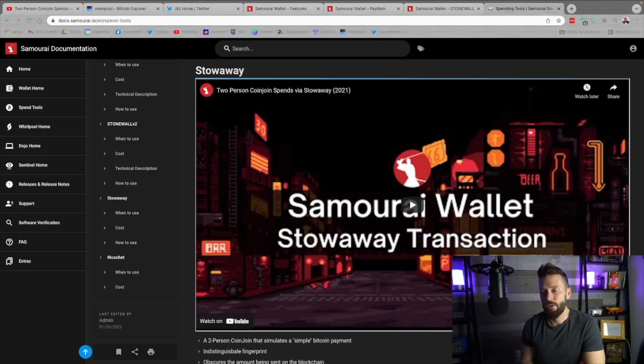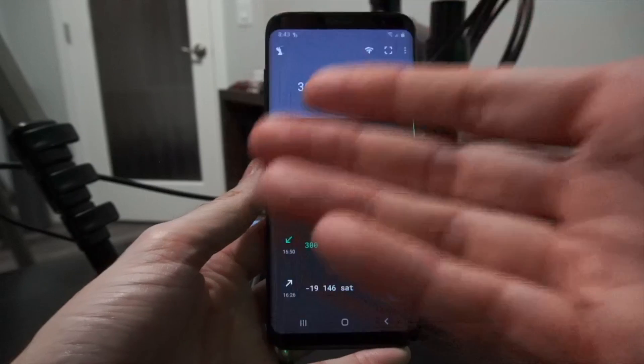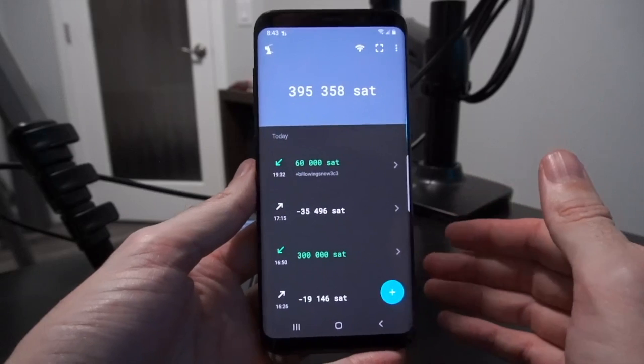Now let's go back to that other privacy feature I glossed over initially — stowaway transactions. What this does is it allows you, when sending to another PayNim ID, to have that person collaborate on the transaction with you and add Bitcoin to it. In doing so, it obfuscates the actual amount being sent. It is a two-person coin join, and it's very difficult if not impossible to tell the amount, where it was sent, who was sending to whom, and for how much. For the sender you need to be following and connected to the recipient, and for the recipient you just need to be following the original sender. We're going to send some money back to the original wallet using Cahoots — a two-person coin join.